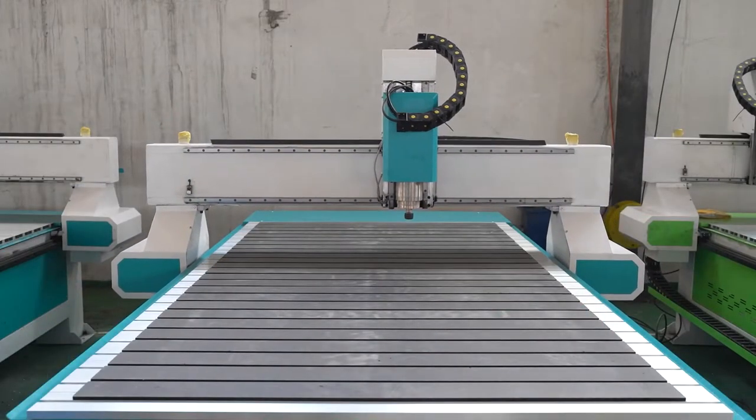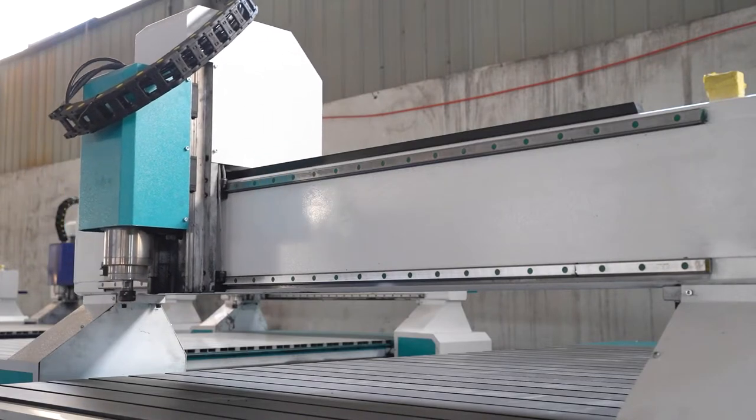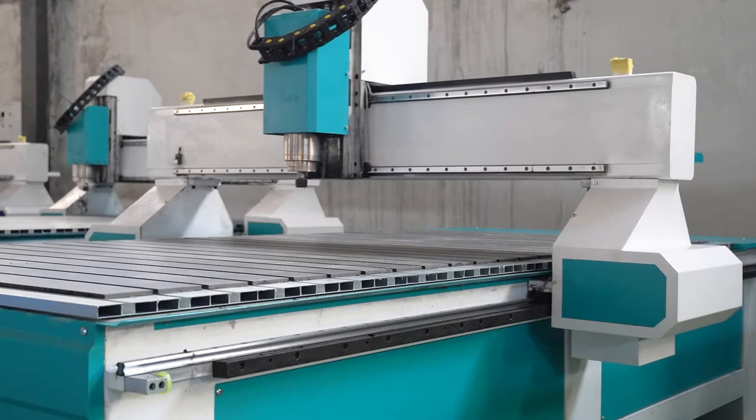We offer 2 years warranty and whole life technical support. Online training available; can also send an engineer to provide training at your foreign factory. Machine model can be customized.